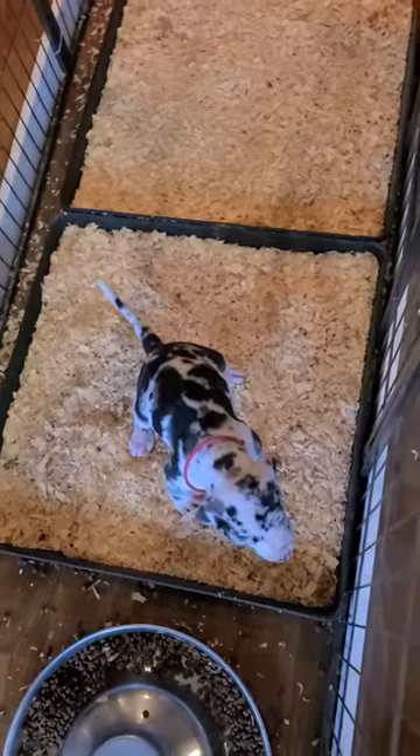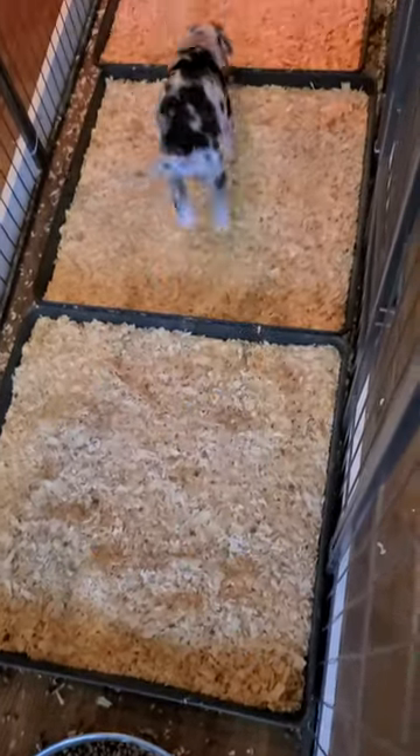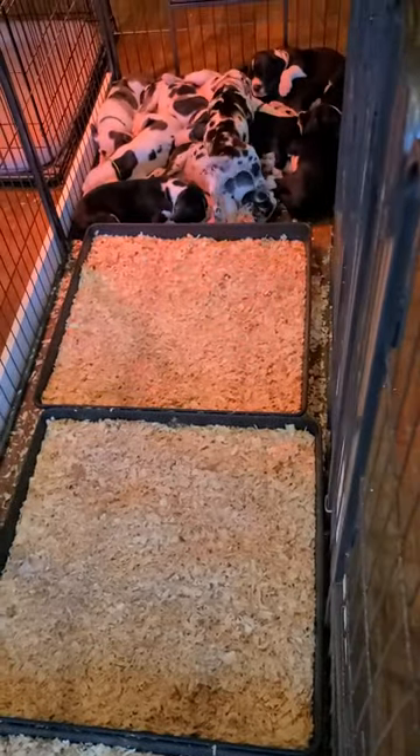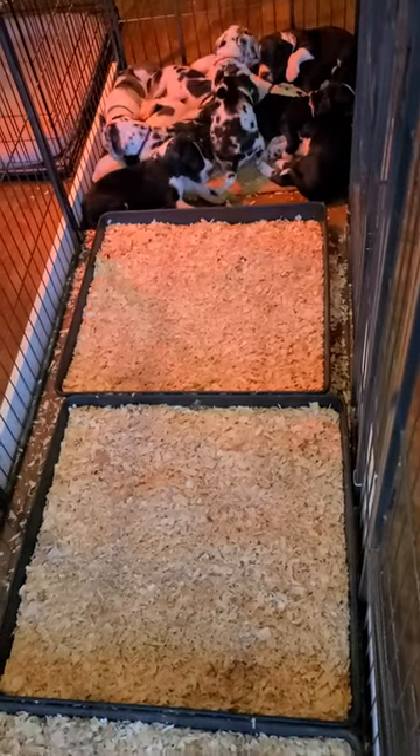Oh, here you go — there's Tegan, she's going potty to demonstrate. They're doing really good with that. This is starting their second day with that. They'll only be in here for about three days and then we'll open it up into a bigger pen for them.